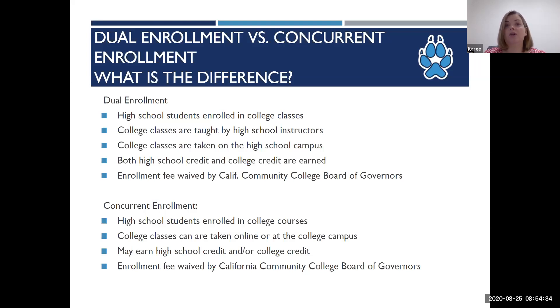Some of our classes do have material fees, like art and welding. Material fees are not waived, so students will need to pay that if it's required for the class. There's also a $2 student representation charge to all college students, but this can be waived via a fee waiver available on our website. Many of our instructors have made great effort to reduce the cost of textbooks by offering free or reduced cost textbooks.